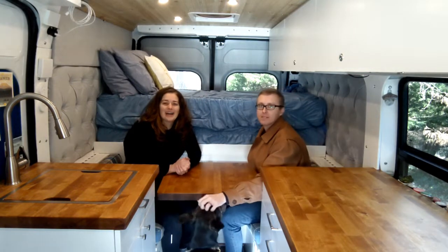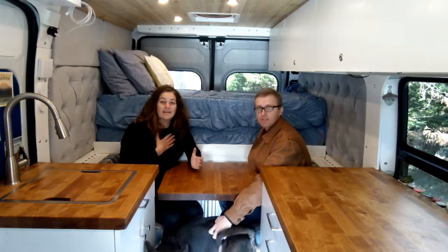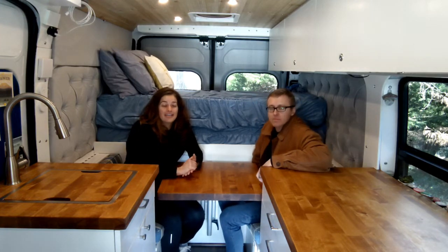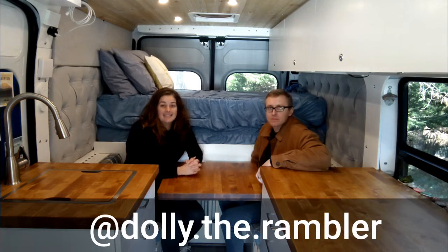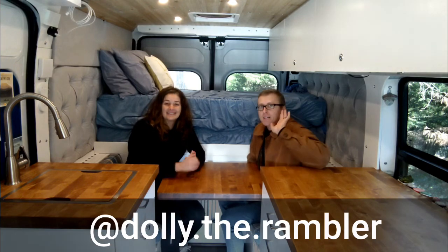Thank you guys so much for watching our van tour. We have a much longer van tour on our YouTube channel at Fit for This Journey. You can find us on Instagram at dolly.the.rambler. We love to answer all van life questions and meet up with people, so send us a direct message or leave us a comment. Thanks, bye!